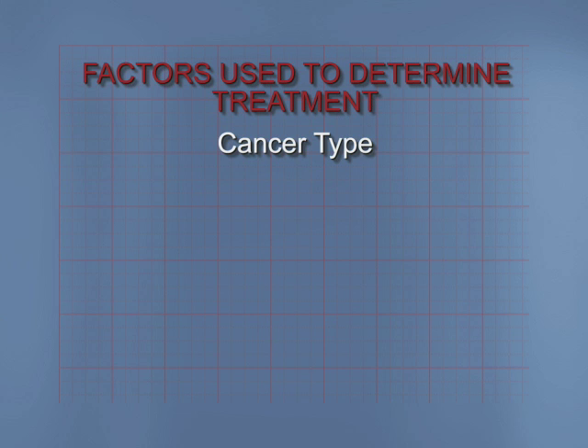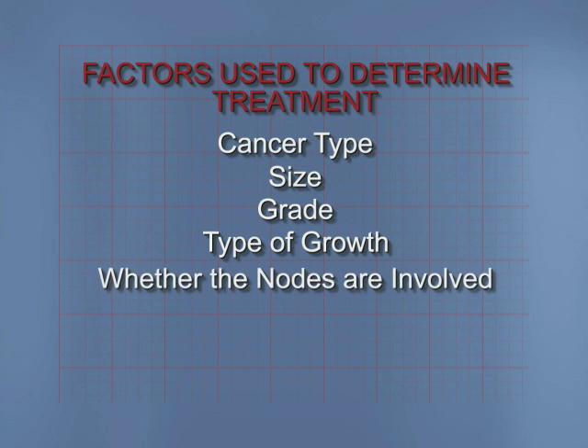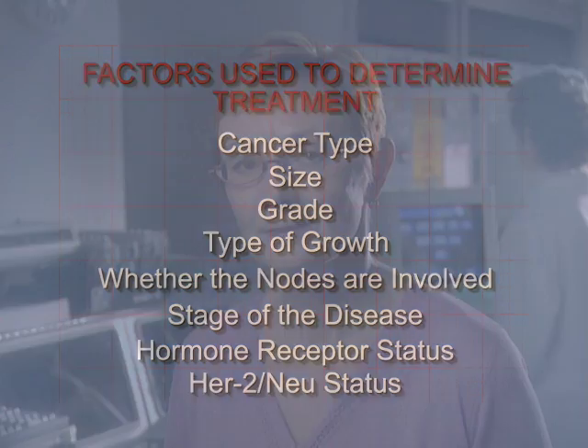After you've had your surgery, you will meet with your doctor to discuss the pathologist's report. You will find out the type of breast cancer, its size and grade, and type of growth. You will also discuss whether the nodes are involved, the stage of the disease, the hormone receptor status, and HER2-NU status. It is important that you understand what these factors are. You may want to bring a friend to the meeting and tape record the discussion so you can go over it later.